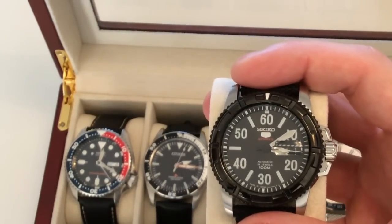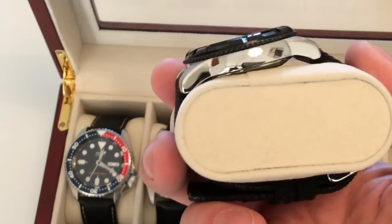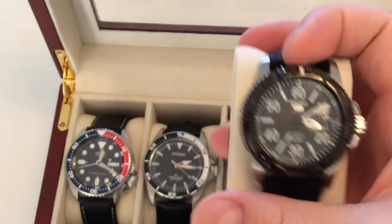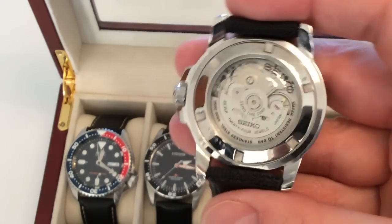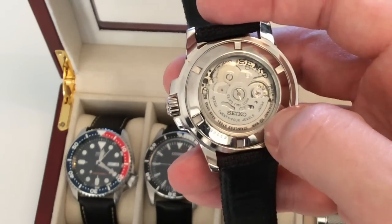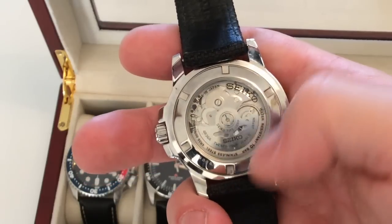Moving on to my field watch — a very high quality Seiko 5 Sports field watch. You get a day-date complication, amazing lume, hacking, and manual winding. I paid just about $350 USD for this watch. It has a really cool industrial-looking movement — the 4R36A, 24 jewels, Japan-made — which suits the tough field watch aesthetic perfectly.